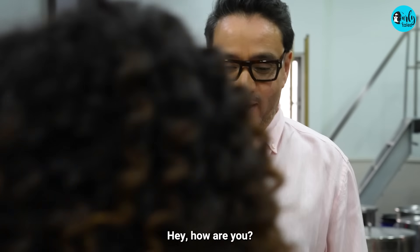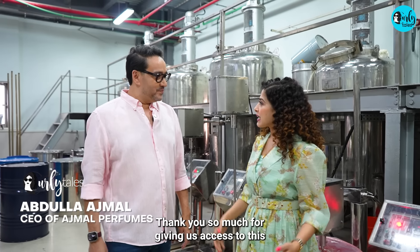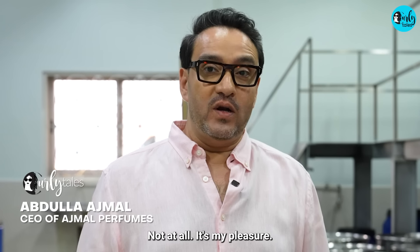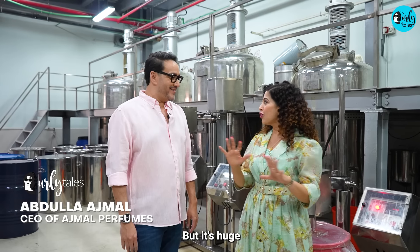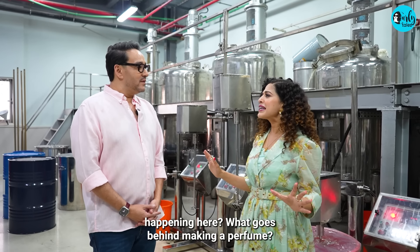Hello Abdullah! Good to see you here. Thank you so much for giving us access to this manufacturing unit. It's my pleasure. It's huge and a bit difficult to comprehend. So what's happening here? What goes behind making a perfume?